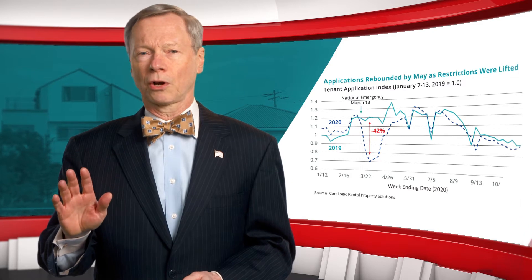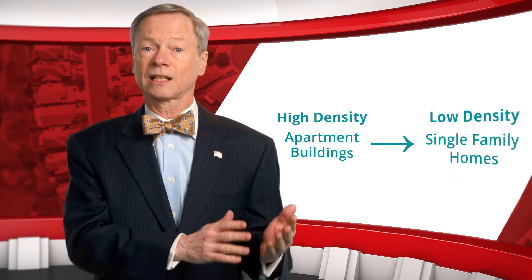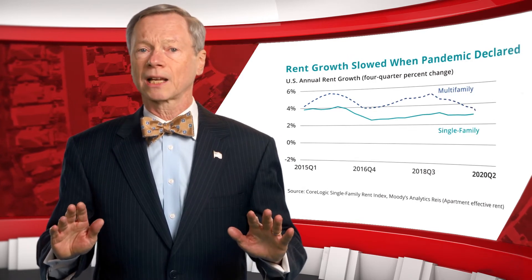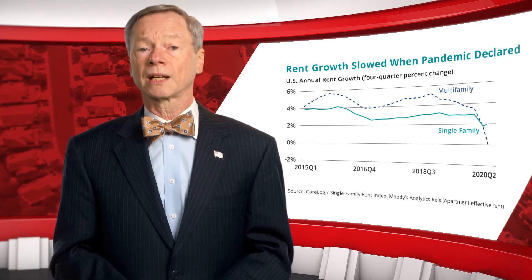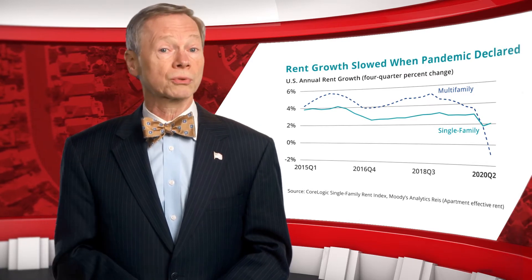But the types of rental homes that tenants were looking for appears to have shifted away from high-density apartment buildings and to low-density single-family homes. Rent growth slowed after the pandemic began as applications for vacant homes declined sharply. Even though tenant applications rebounded late spring, tenants revealed a preference for lower-density structures.